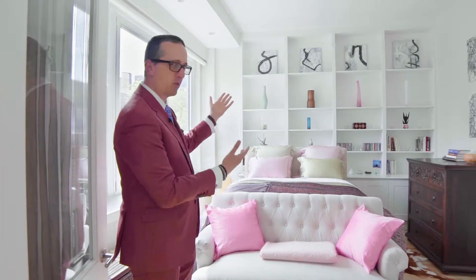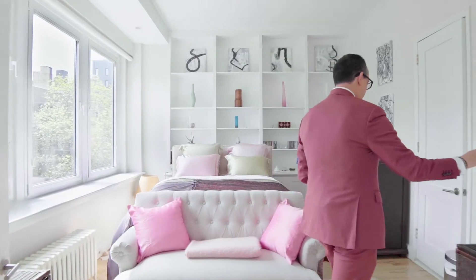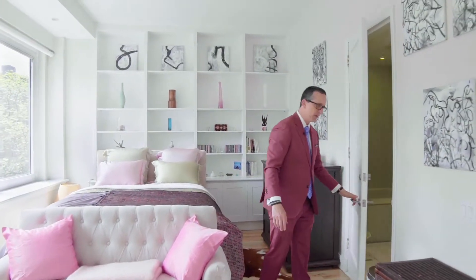The master bedroom is awesome. It gets great light, but look how pretty this is with gorgeous shelving, a very nice closet, and a great ensuite bathroom.